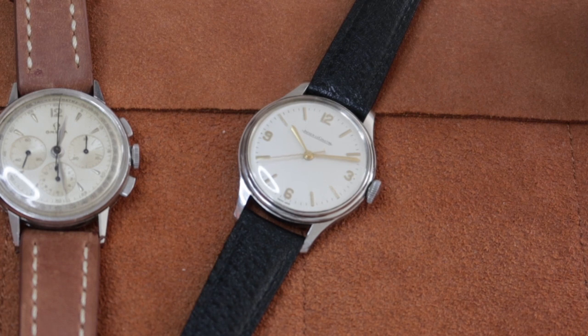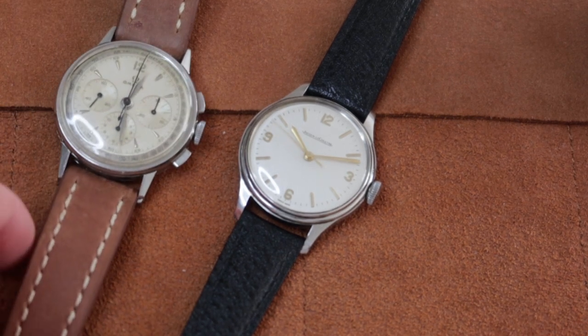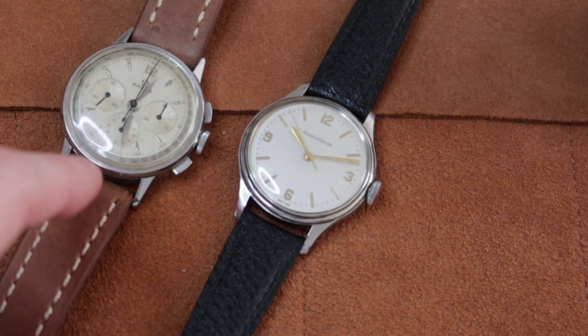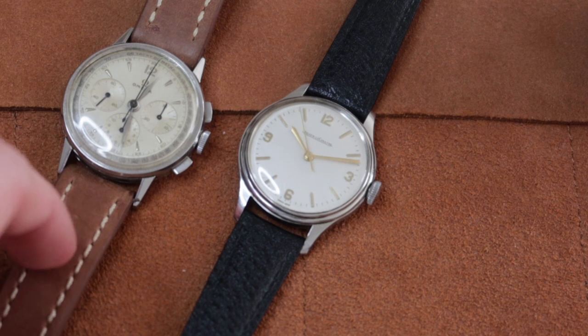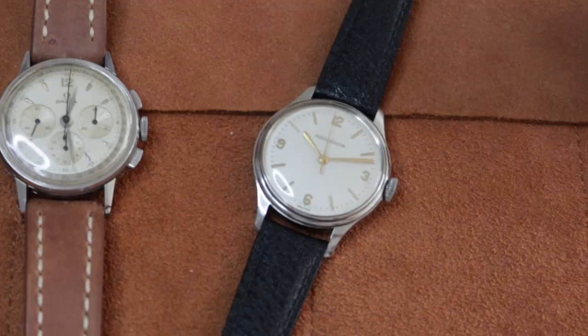The watch measures 33 millimeters in diameter and has an 18 millimeter lug width, so you're looking at something a little bit small. If you compare it to this watch right next to it, this is an Omega Reference 2279, which is a 35 millimeter case with an 18 millimeter lug width — a little bit of a different size compared to that.